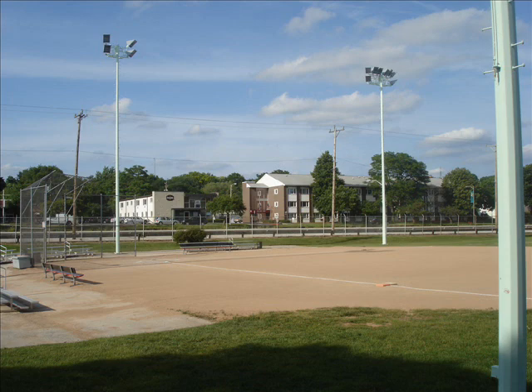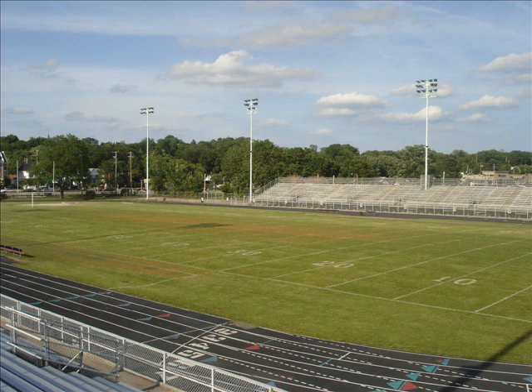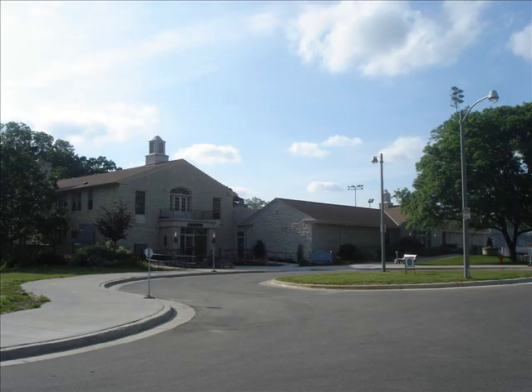The baseball diamond is used for Tulsa East players and for the public. The tennis courts are used for the public and for more Tulsa East teams. The track is used for football games but not for track meets because of its dying state. The Mueller Building is home to the Senior Citizens Society and the Tosa East Skate Rink.